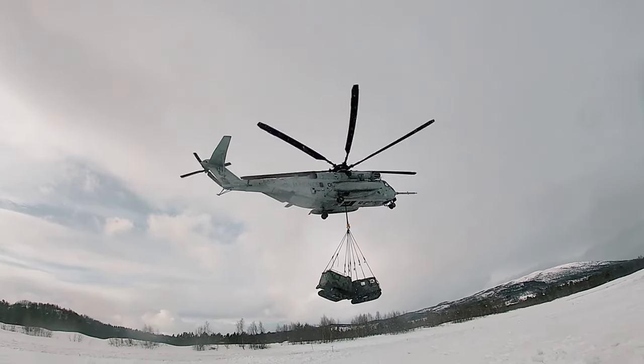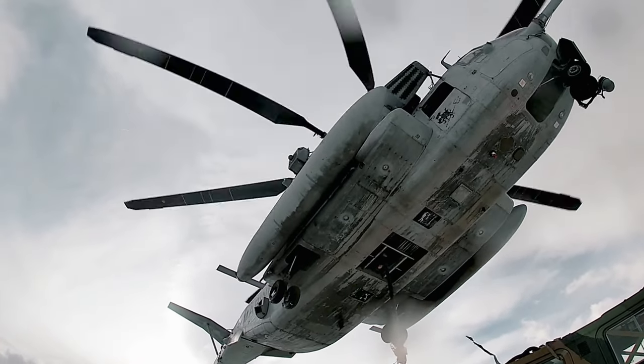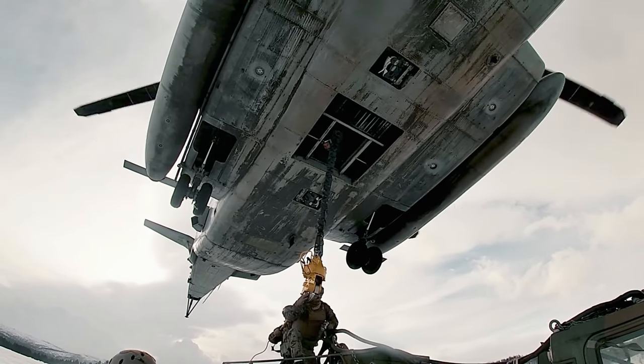I'm the range safety officer for this HST. My job mainly consists of making sure all the crew, the team, and everyone on board at the site is safe, making sure all the procedures are followed — safety is paramount. My job is to make sure everything goes smoothly, the job's done correctly, and no one's injured during the operation.